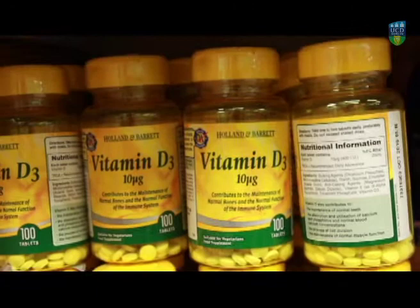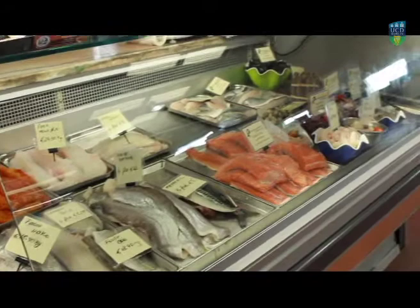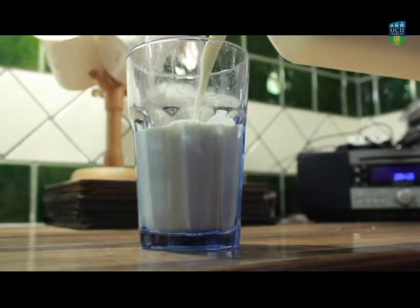Vitamin D is a fat-soluble vitamin and we get it from two sources primarily. First from our diet, and examples of foods that are high in vitamin D include fatty fish and fish liver oil. Other foods that contain vitamin D are enriched or fortified foods such as breakfast cereals and fortified milk.